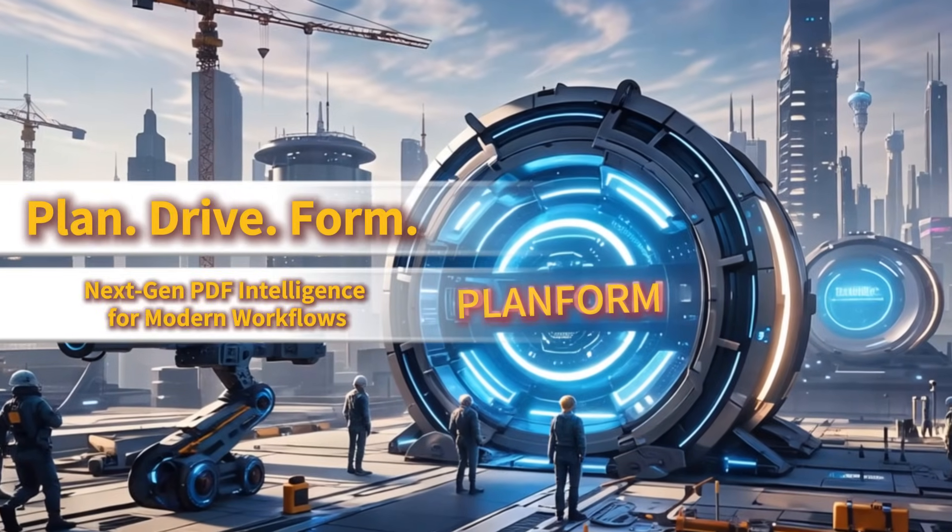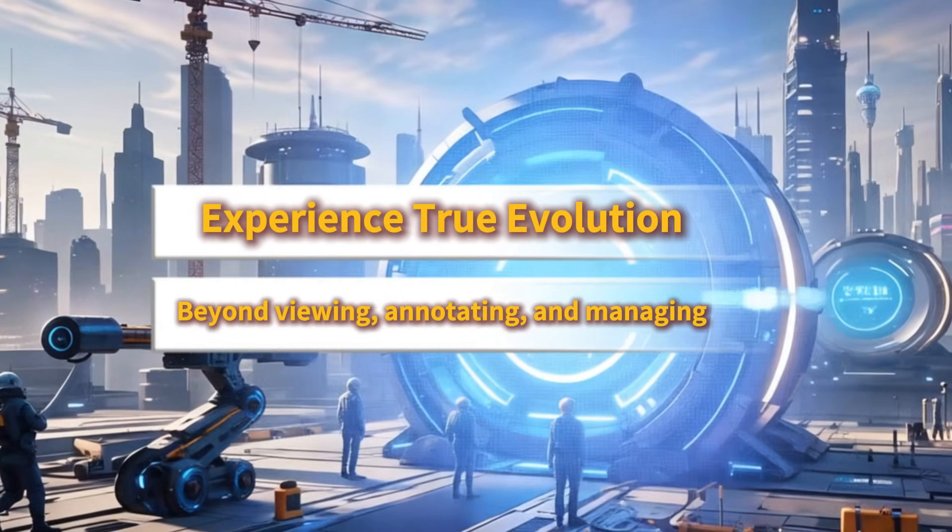Plan for next-gen PDF intelligence — experience true evolution.